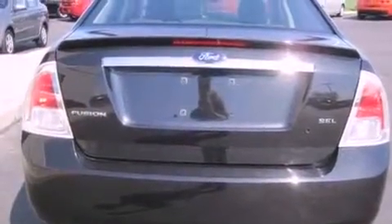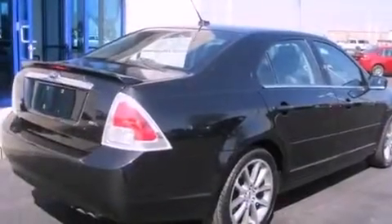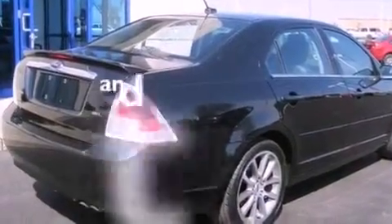Leather seats, an illuminated driver's side vanity mirror, a security system, a passenger side airbag, a power driver's seat, and this vehicle has less than 64,000 miles.